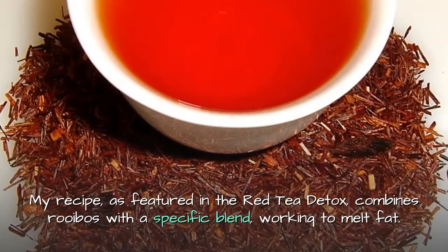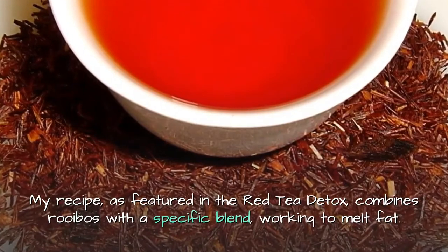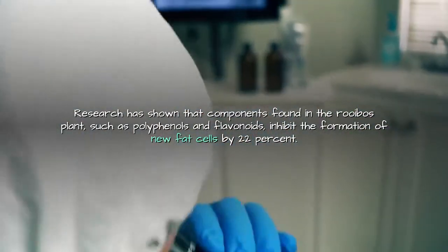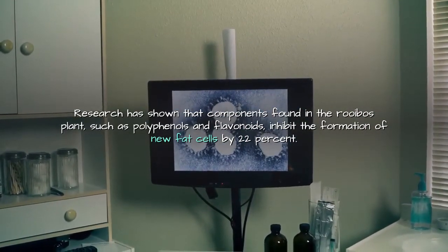My recipe, as featured in the Red Tea Detox, combines rooibos with a specific blend working to melt fat. Research has shown that components found in the rooibos plant, such as polyphenols and flavonoids, inhibit the formation of new fat cells.